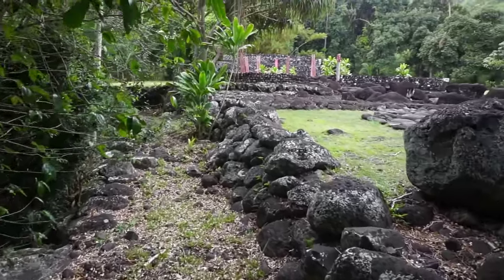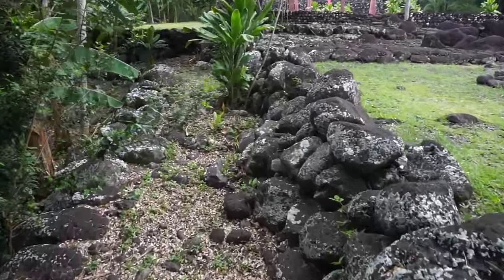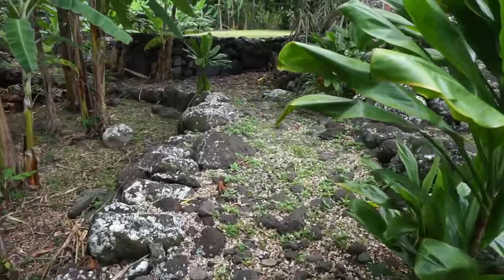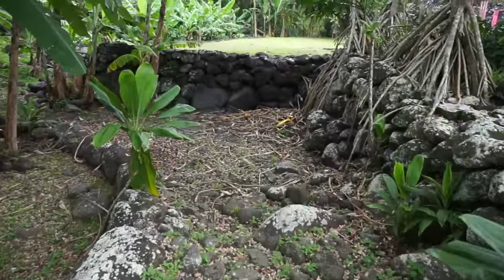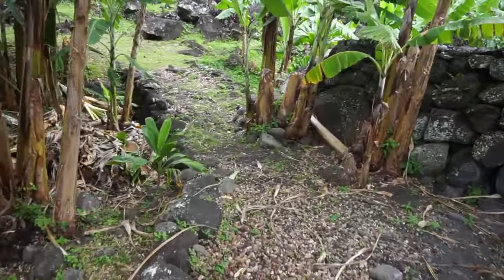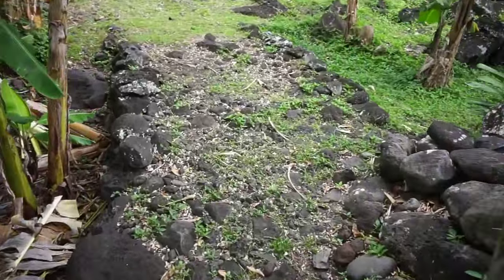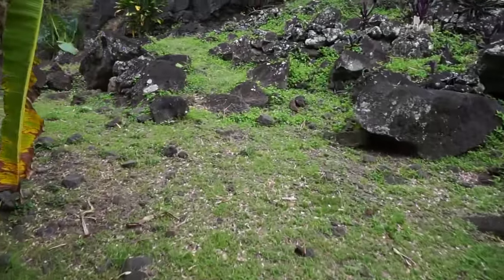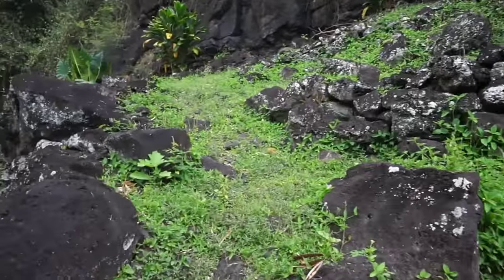That's the Marae up there — the one we just videotaped. Right here you can see a wall to my right, but there's a definite ancient trail, and you can see the stones on the ground. This trail goes around the Marae. You can see evidence of this road right here, and then it continues towards the big mountain that surrounds the area.